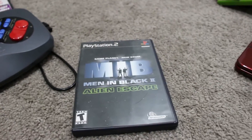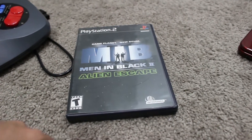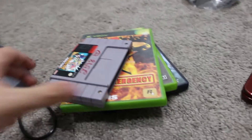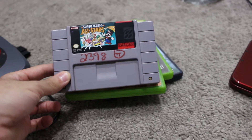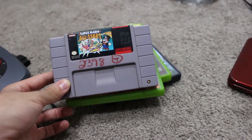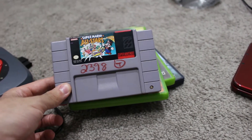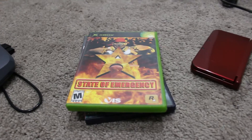At another store I grabbed Men in Black 2: Alien Escape on PS2 — I had this as a kid, got rid of it years ago, nice to have it back. That was $2.50. From the same store I also grabbed a Super Mario Bros. collection cartridge — they saw it said Mario and marked it up to $24, but with it being half off I paid $12, which is an okay price. It includes Super Mario Bros. 1, 2, 3, and I believe the Lost Levels as well.